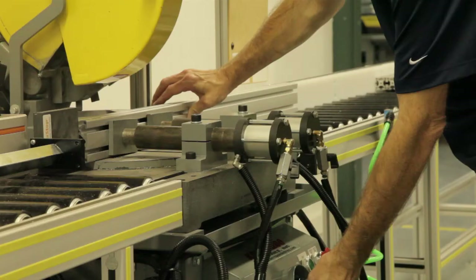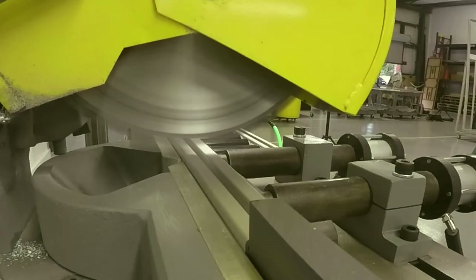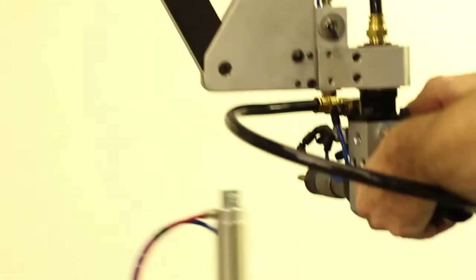Once your order is received, we create a job ticket for the shop floor. Extrusions are pulled from inventory and cut to size on our automated chop saw, which is accurate to one-tenth of a millimeter. Slots for fasteners are milled on our end mill machine and end taps are machined using our flex arm tool.